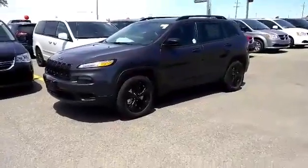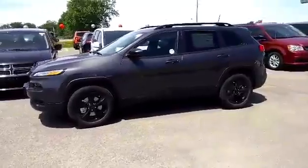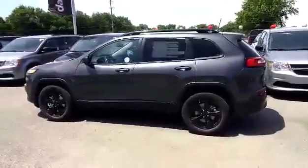2016 Jeep Cherokee Sport Altitude in Granite Crystal Metallic. Comes equipped with a 2.4 liter multi-air inline four-cylinder engine with a nine-speed automatic transmission.